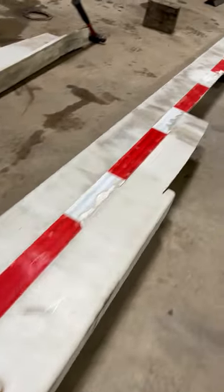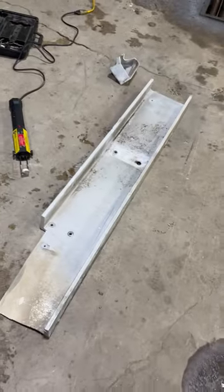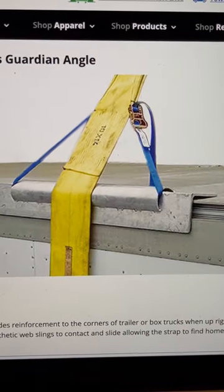Before we sent it to the scrap yard, we removed the large section of heavy aluminum frame. We decided to save this and repurpose it into sections of aluminum angle like these, that we will use for reinforcement when recovering box trucks and semi-van trailers.